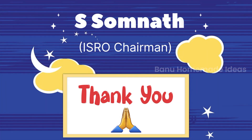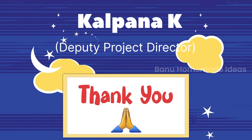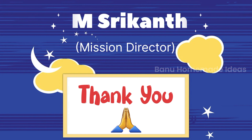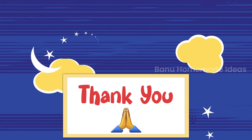And we must thank all the scientists behind it who worked very hard and made our India proud. Thank you and Jai Hind.